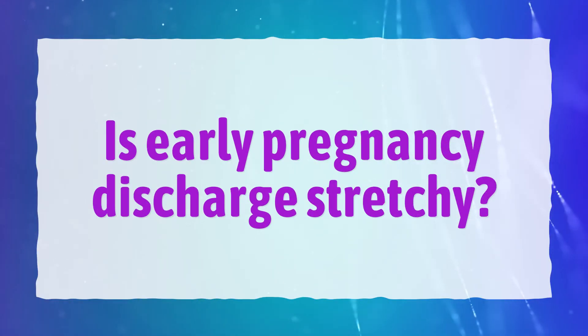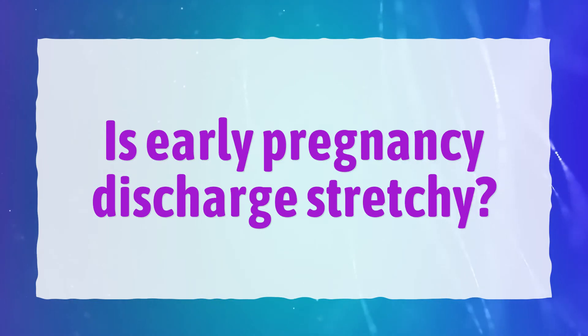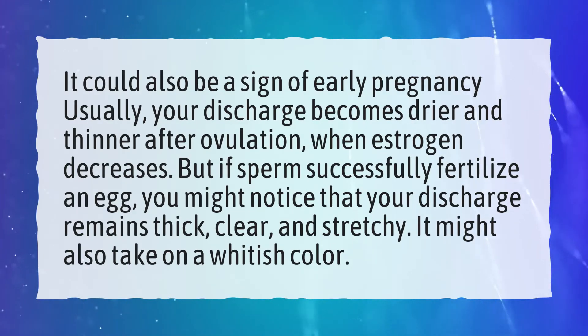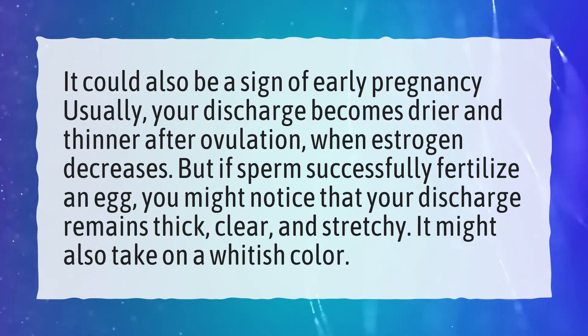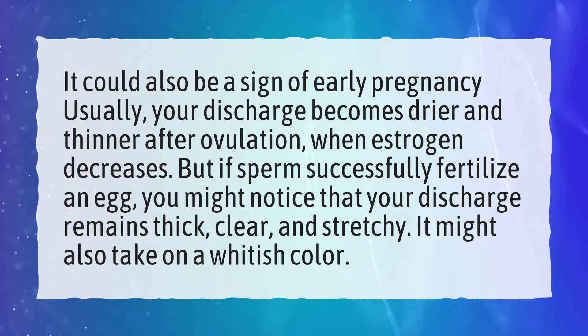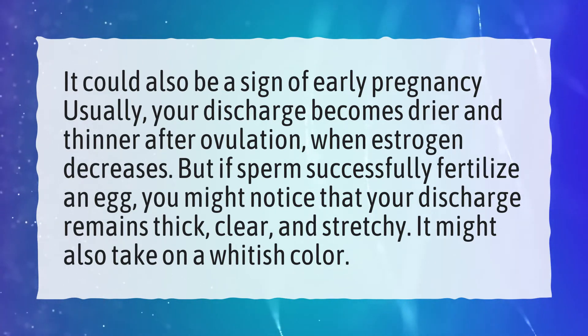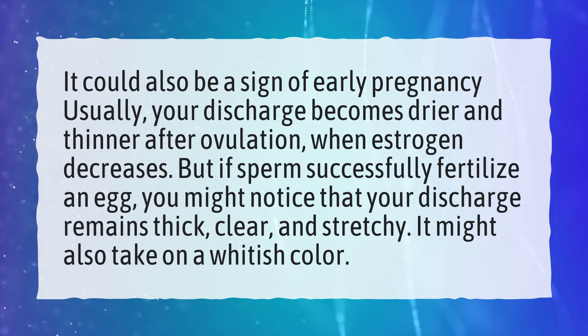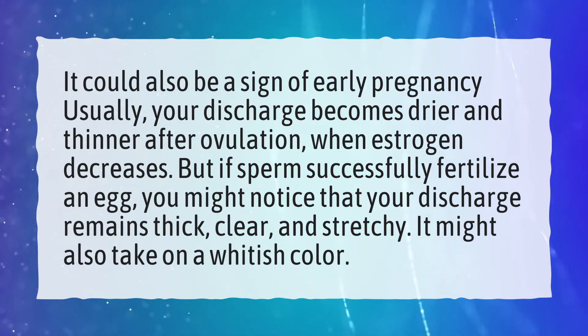Is early pregnancy discharge stretchy? It could also be a sign of early pregnancy. Usually, your discharge becomes drier and thinner after ovulation, when estrogen decreases. But if sperm successfully fertilize an egg, you might notice that your discharge remains thick, clear, and stretchy. It might also take on a whitish color.